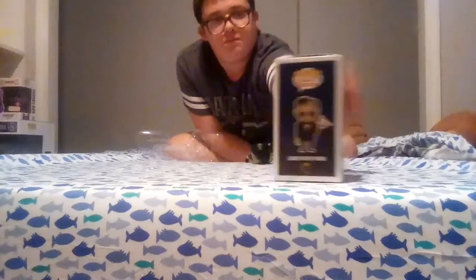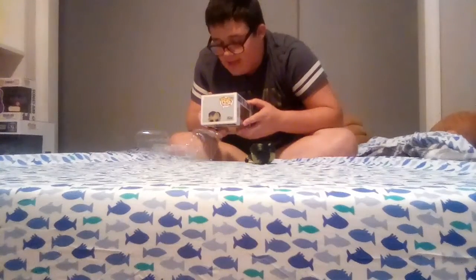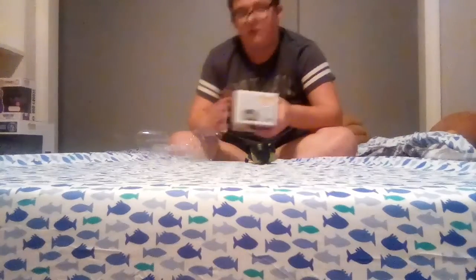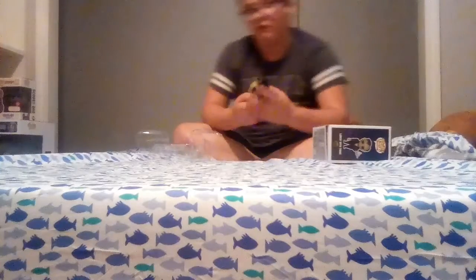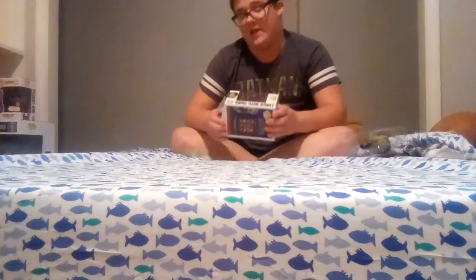On the back of this new Lurch, these are the ones you can get: Morticia Addams, Gomez Addams, Wednesday Addams, Pugsley Addams, Lurch with Thing, and Uncle Fester. I think Lurch was really cool and I'm really happy I was able to get him. He'll go on my Halloween display.